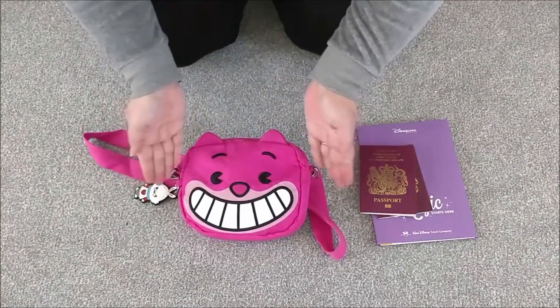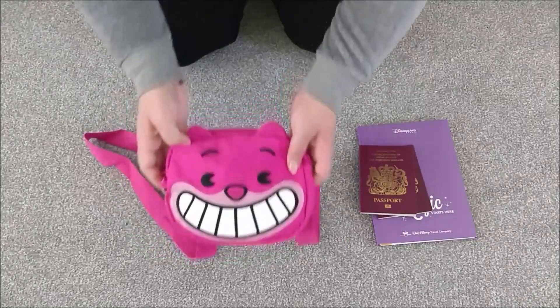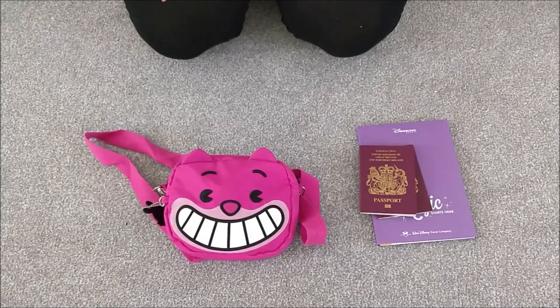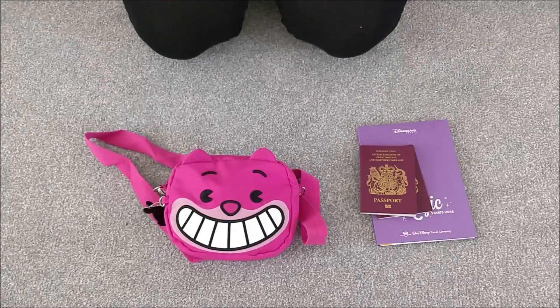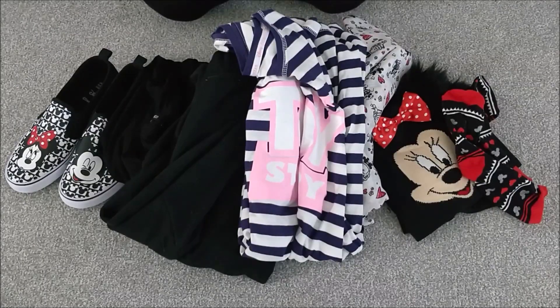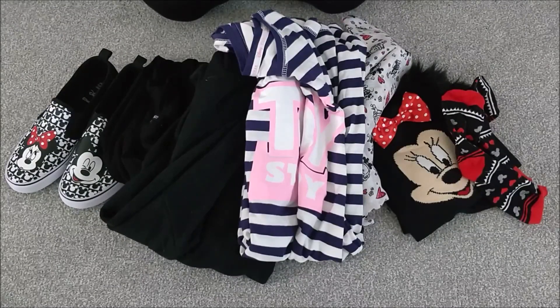That's everything in this adorable Cheshire Cat bag — obviously you'll have your unique items you like to add, but that's what I like to take with me. I like to have my outfit planned and picked out for the day. Normally I'd have a travel day outfit and then something I change into when I get there. But as we're going to Disneyland Paris in the car and we're going to be limited on time, this will be my travel outfit as well as my day in the park outfit.